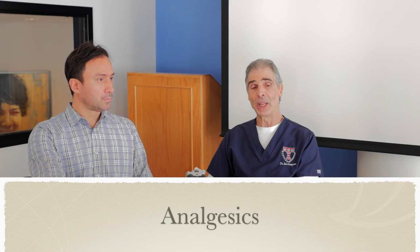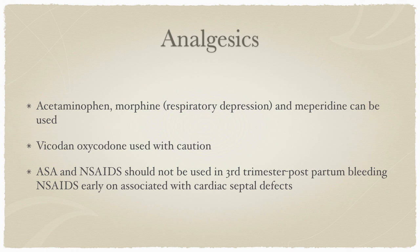For analgesics, the most common one that can be used with little consequence is acetaminophen. Morphine can be used but with caution given the pre-existing respiratory difficulties; meperidine (Demerol) can also be used as it has less respiratory depression. Vicodin and oxycodone can be used but certainly with caution. Contraindicated are ASA and non-steroidal anti-inflammatories — these should definitely not be used, especially in the third trimester, because of associated bleeding and cardiac septal defects in the fetus.